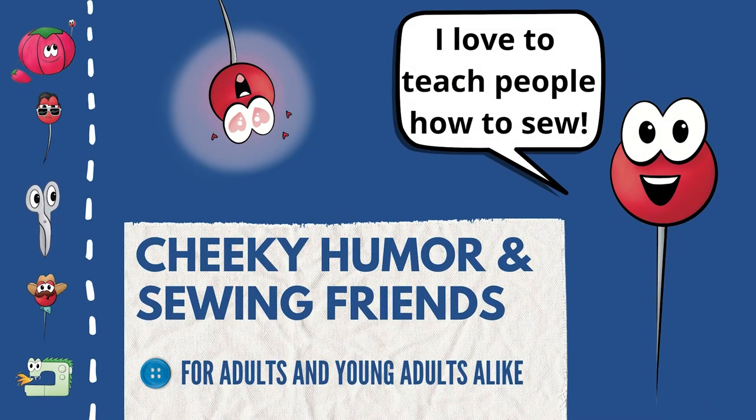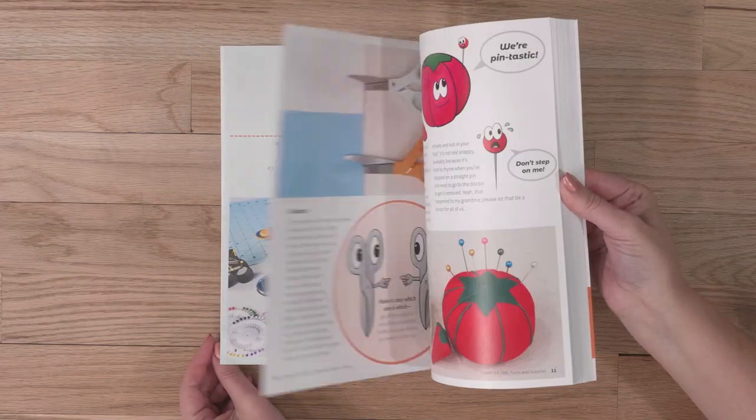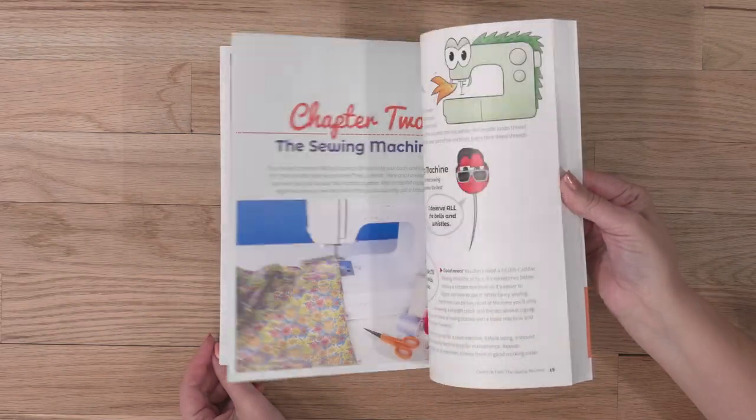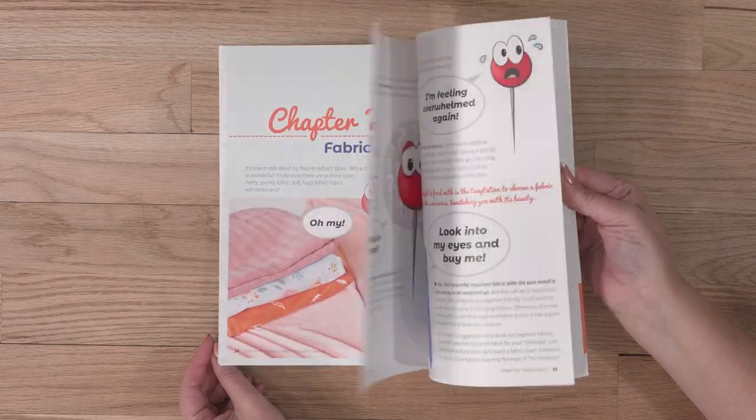With the help of Penny the Straight Pin and a few of his friends, this book uses cheeky humor to take the fear out of trying a new hobby and makes it fun and easy to start. Nervous Newbies can come in different ages, so this book is perfect for both adults and young adults alike. Consistent with Professor Pincushion's easy-to-learn teaching style, the book starts at the very beginning, assuming the reader has little to no sewing experience or supplies.